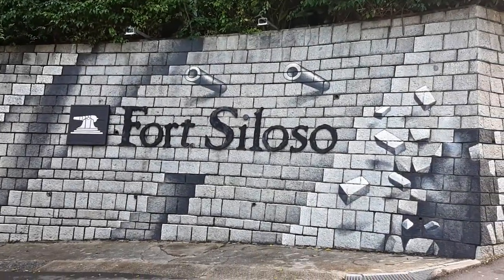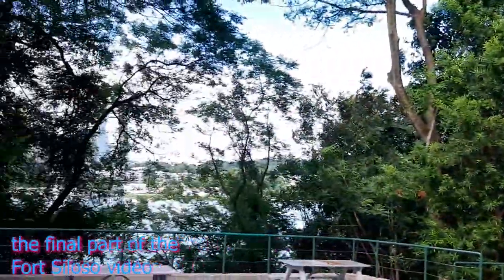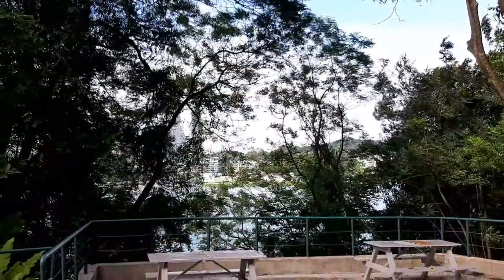Welcome to another adventure with Getting Lost. We are at our last part of our adventure here at Fort Siloso.